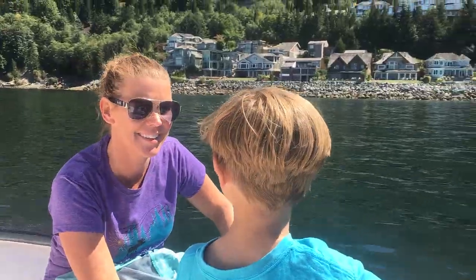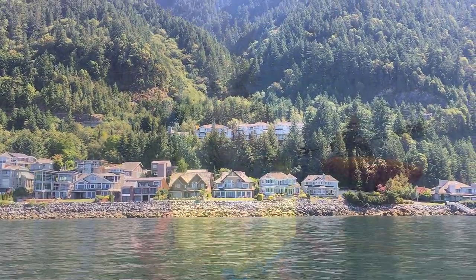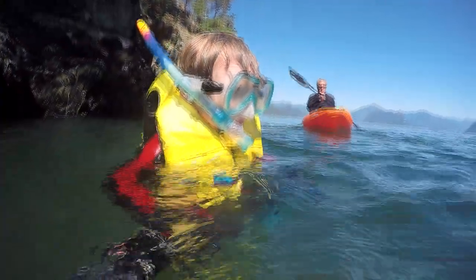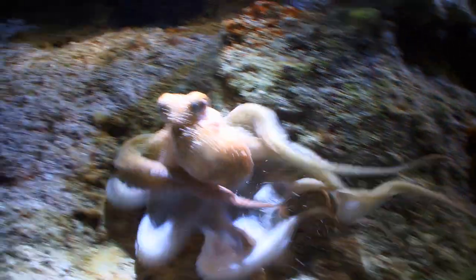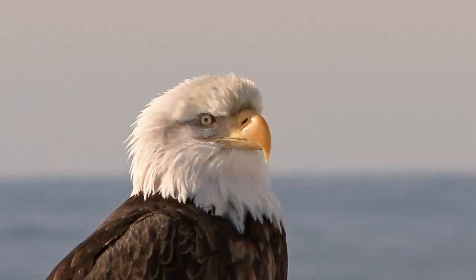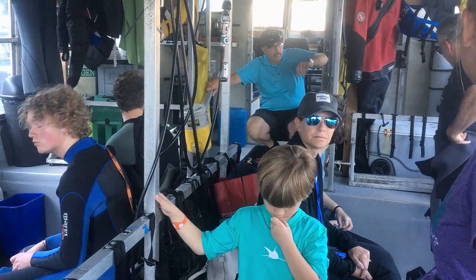This excursion is more than just seal spotting. You'll have the chance to take out kayaks and even snorkel on your own and explore what else is living in and around the waters of Howe Sound. You will spend about five hours on the tour — the time flies.